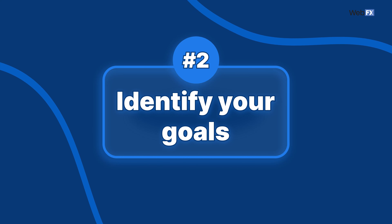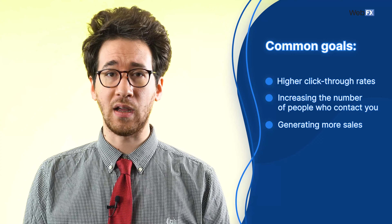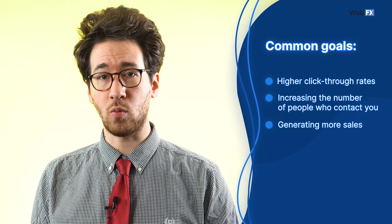Tip 2: Identify the goal of your copy. If you don't know why you're writing copy, why even write at all? Copy that's written to sell something will sound a bit different from copy that's meant to boost brand awareness. Some common goals include getting higher click-through rates, increasing the number of people who contact you, or generating more sales. Just know what you want to accomplish and you'll be better prepared to write something that gets results.